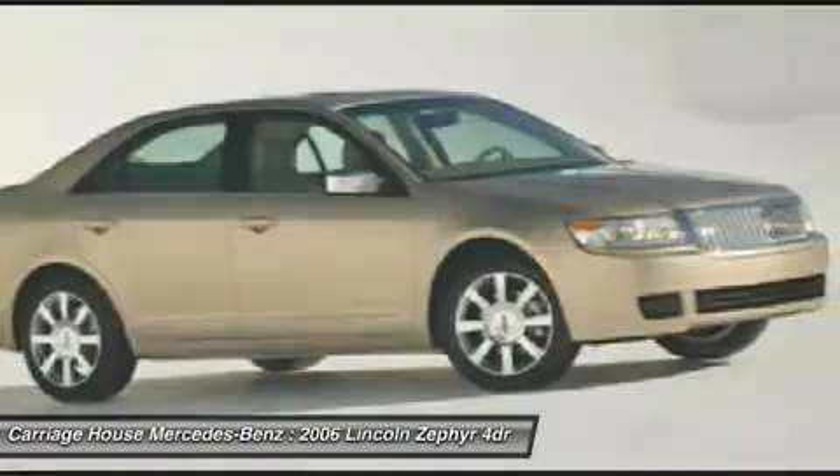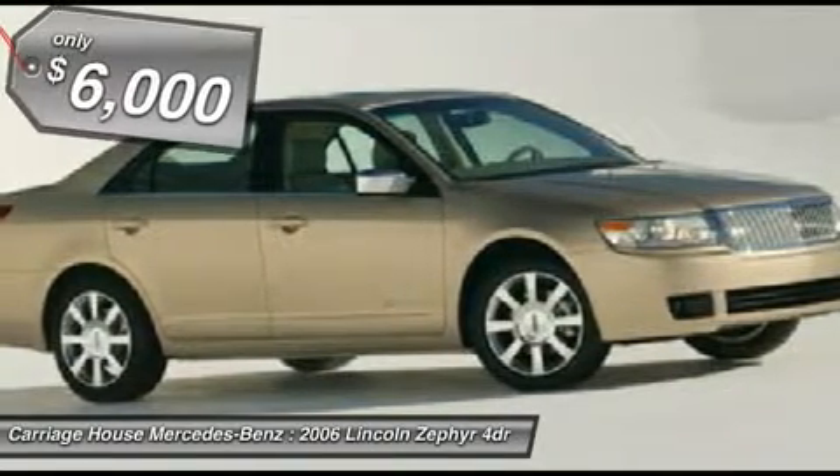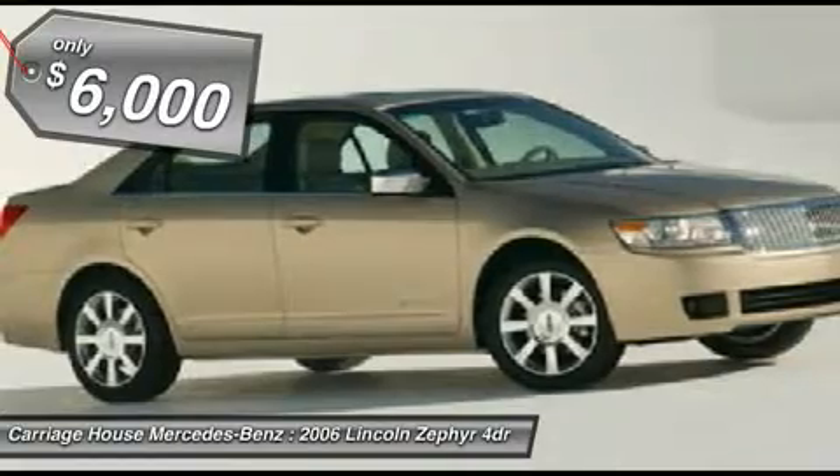It's conservative enough to please longtime Lincoln buyers, yet fresh enough to attract a younger set that Lincoln desires, and is priced below $10,000.